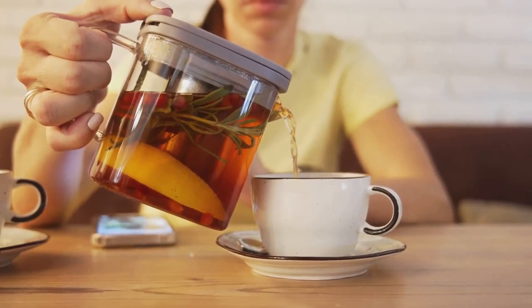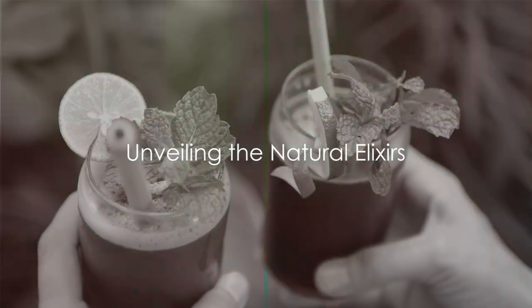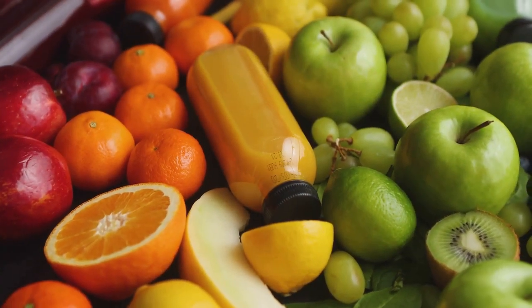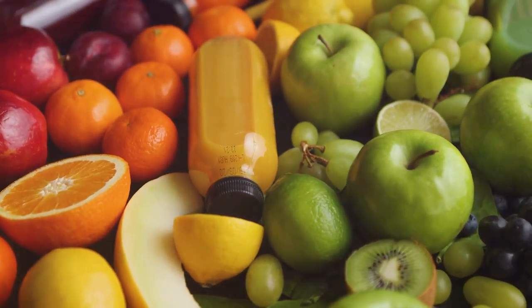But what if the solution could be found in your glass? Imagine sipping your way to better health. Sounds incredible, right? With an array of natural elixirs within reach, it's certainly possible. Today we're focusing on five exceptional drinks that can help lower high diabetes levels.